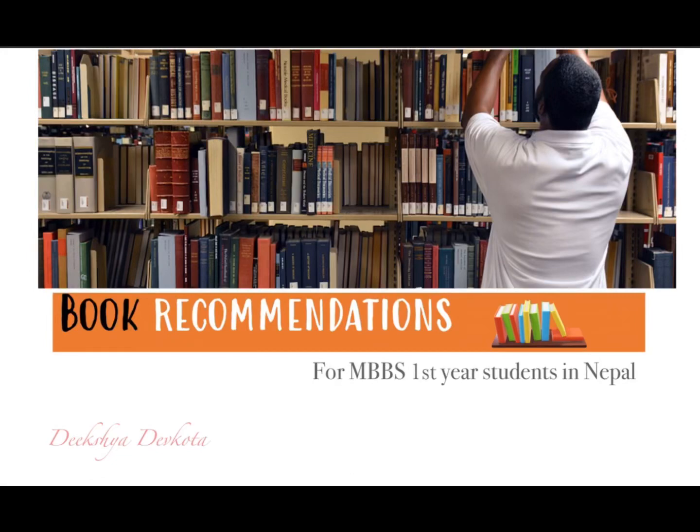Hello everyone, I'm Diksha, a fourth year medical student from Nepal, and today I will be giving some book recommendations for first year MBBS students of Nepal, but it can be relevant for anyone across the world with a similar study curriculum. Since first year is full of uncertainties, I will try to make it a little bit easier. This is solely my personal opinion and you have full right to choose what resource you want to study.